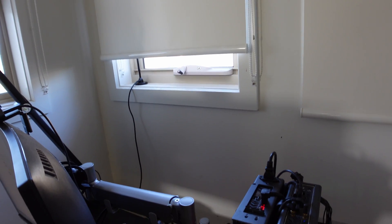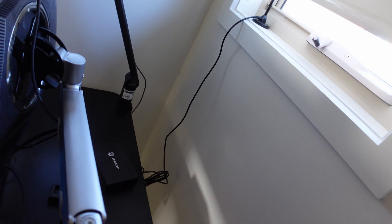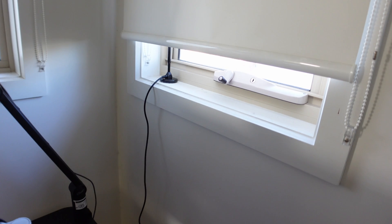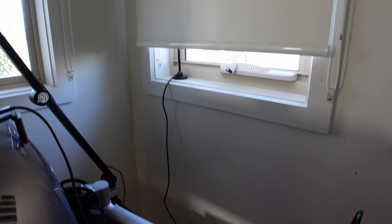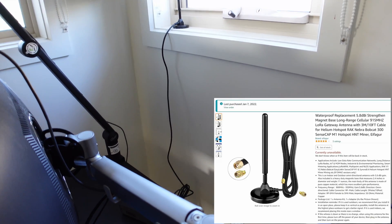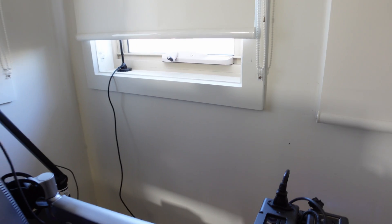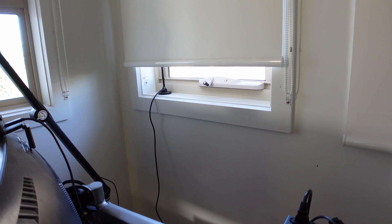Here we are upstairs on the second floor. You can see the gaming computer, and right at the back is the SenseCap M1, with the cable running all the way to the 5.8dBi antenna placed in the window. The cable is three meters — about 10 feet. This is primarily where I'll be testing the different antennas. It's a rented place so I can't do much drilling or permanent installation unfortunately.